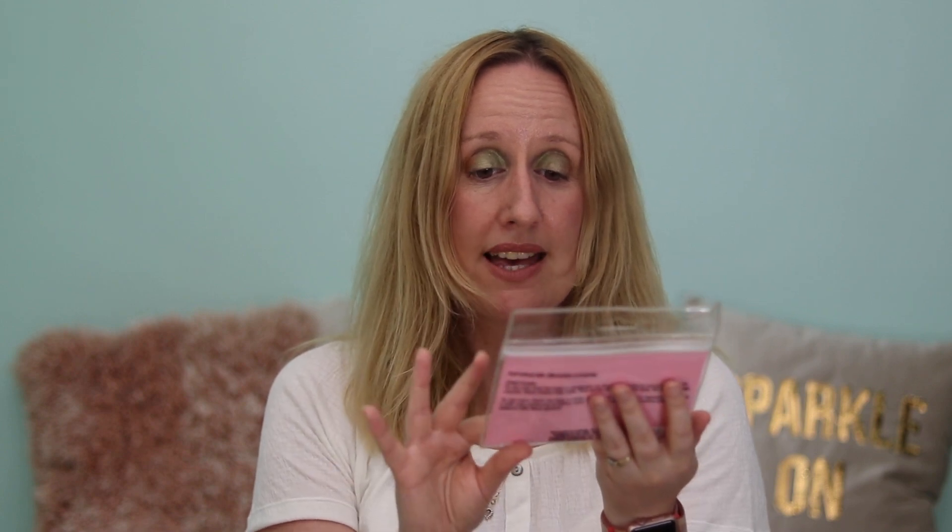I paid £2.99 for those. I do have really sensitive eyes and they've been quite sore recently because I've had a couple of sties. I thought these would be really good for cold masks, as I already have a microwavable mask for hot compresses — these would be great for popping in the fridge to help relieve the soreness.